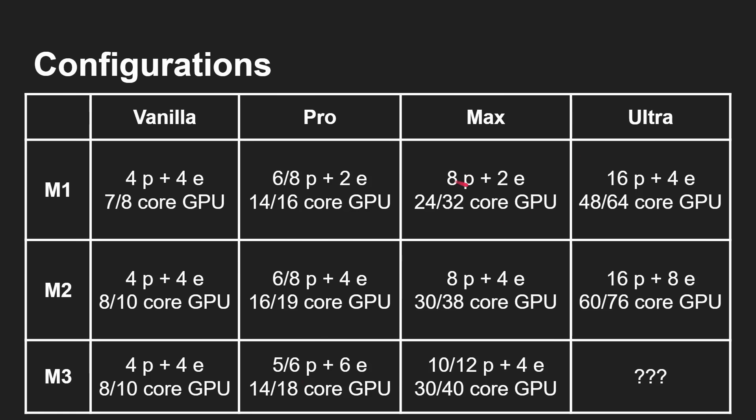For the Max: M1 was 8-plus-2, M2 was 8-plus-4, and now M3 Max is 10 or 12 performance cores plus 4 efficiency cores. GPU cores go from 24/32 in M1 Max, to 30/38 in M2 Max, to 30 or 40 GPU cores in M3 Max — again for budgetary flexibility. If there's going to be an Ultra, you can expect something like 32 CPU cores and perhaps a 60 to 80 core GPU.